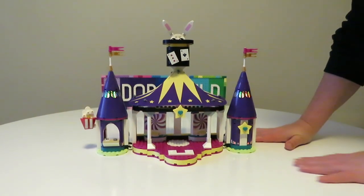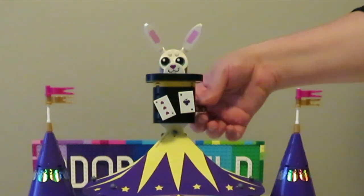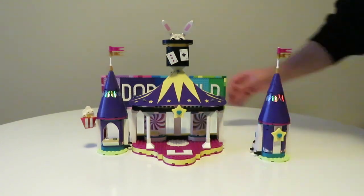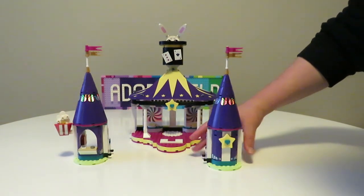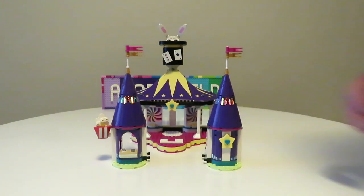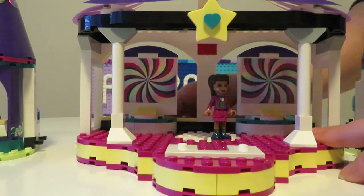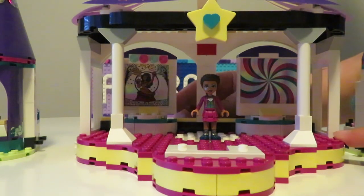Here we have the gorgeous big top which I think is really fantastic. I love this little top hat with the brick-built bunny, and it has a mechanism where the bunny actually rises up and pops back down again. You can also detach the two little side tents away from the main tent — one looks like a ticket booth or snack booth, and the other is like a dressing room from the back. The central section in the middle actually rotates and the panels also spin around.